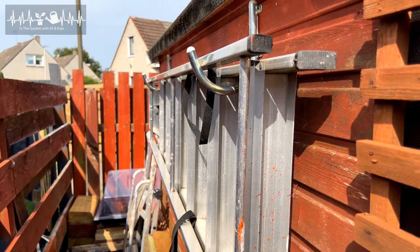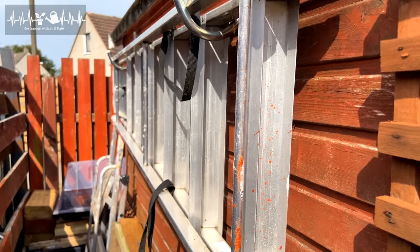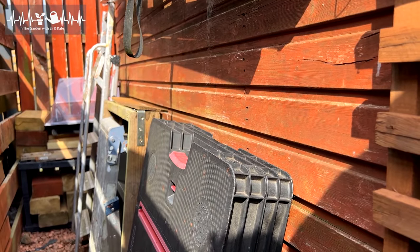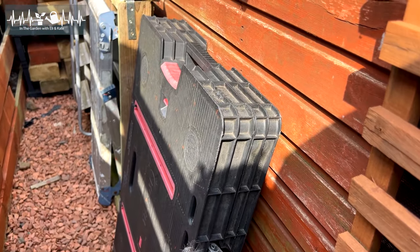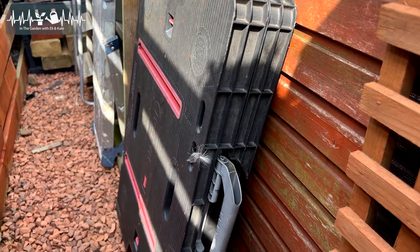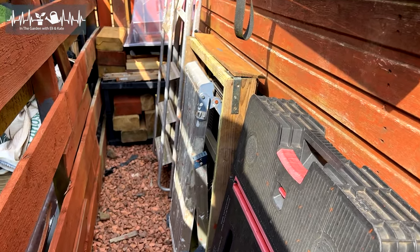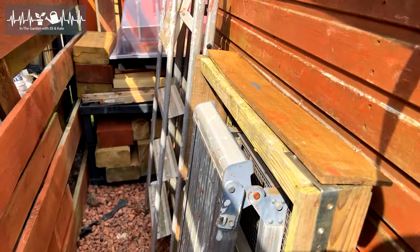So all the ladders are on hooks on the side of the shed, out of the way. My pretend potting bench — which is really just a big workbench that we share. What I need is there. There's a kind of step platform but also...